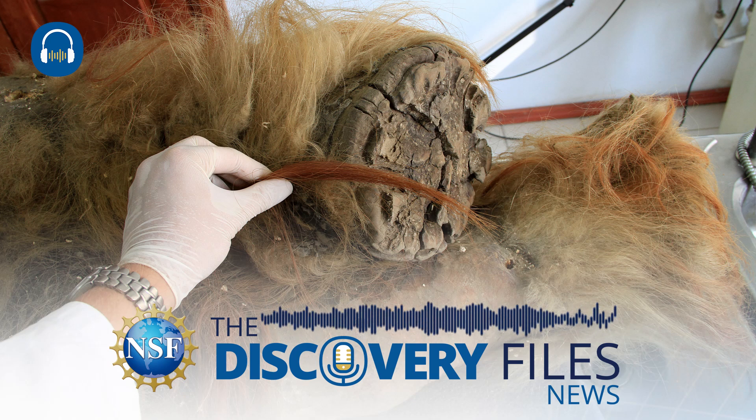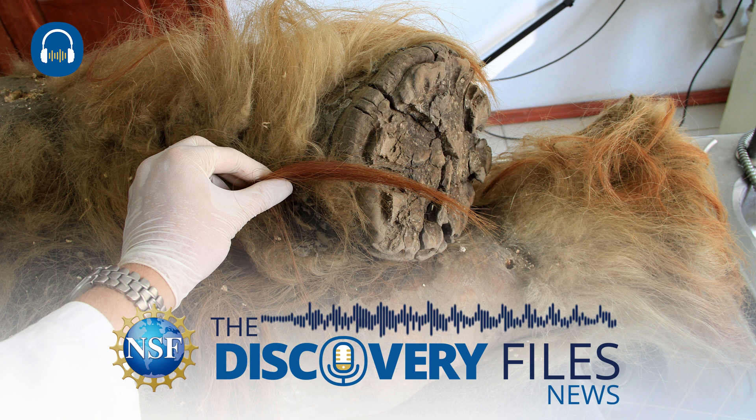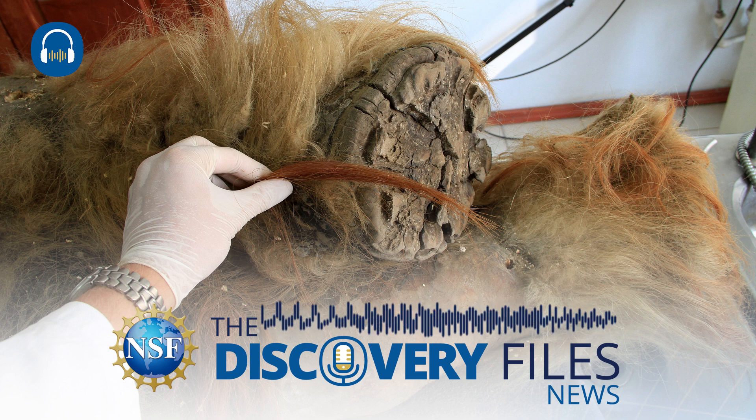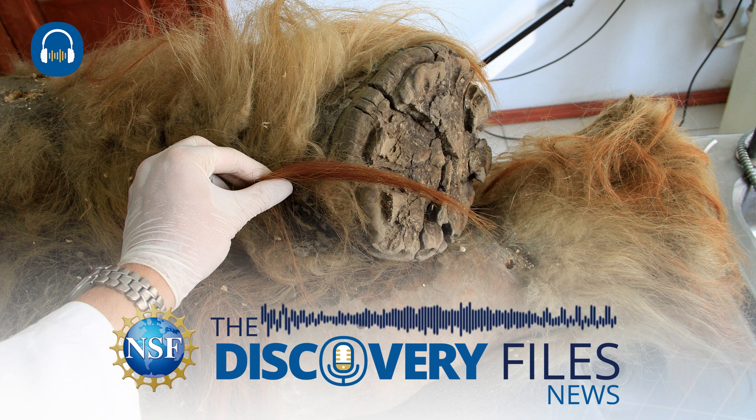Ever since the ancient Greek philosophers first put into writing thoughts about marine fossils, there have been efforts to understand the extinct creatures that once inhabited Earth based on the remains they left behind. We'll explore remarkable new insights into the history of life on Earth in the U.S. National Science Foundation's Discovery Files.